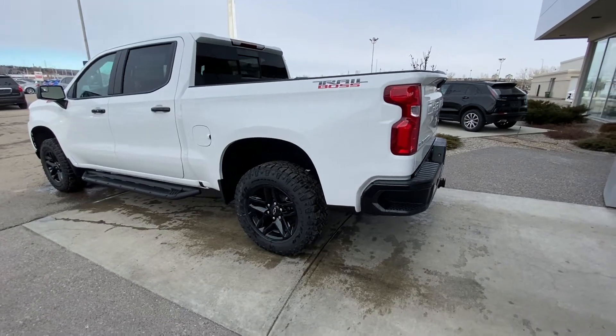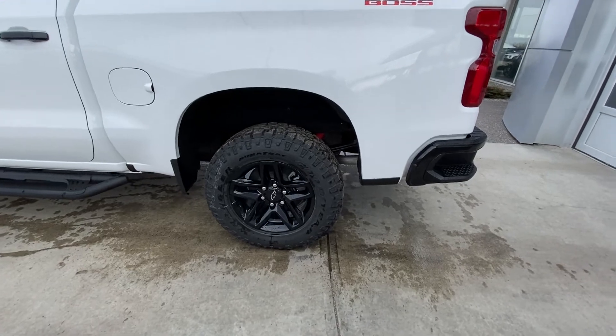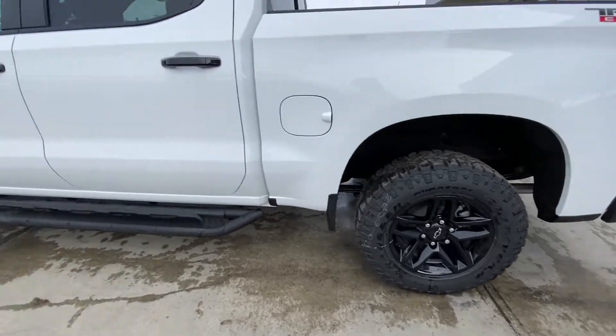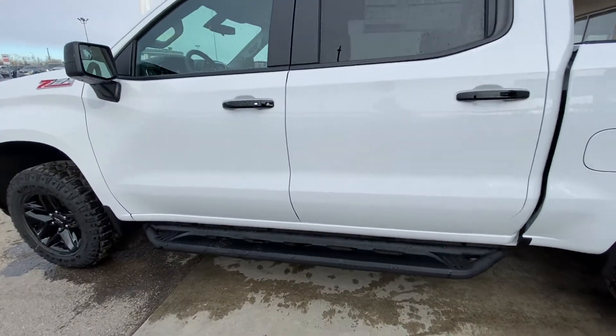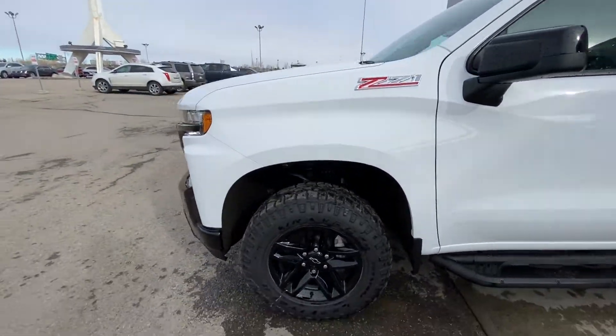Taking a quick look at the exterior of the Trailboss, we do have the 18-inch wheel and tire package with the Goodyear Wrangler Duratrac all-terrain tires on beautiful 18-inch alloy wheels. We have the blacked-out door handles with keyless entry on the front driver's door, Silverado tubular side steps, and Z71 badging on the front.